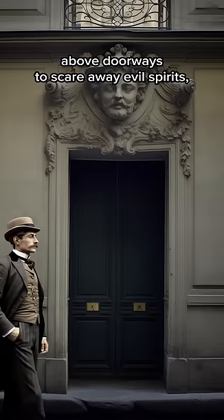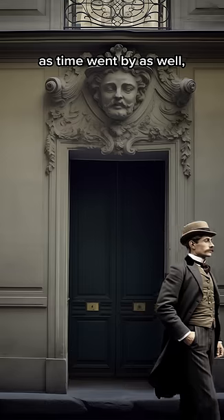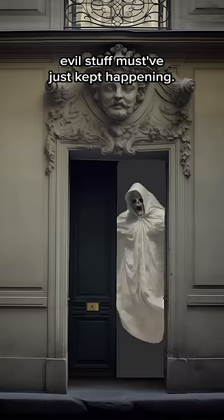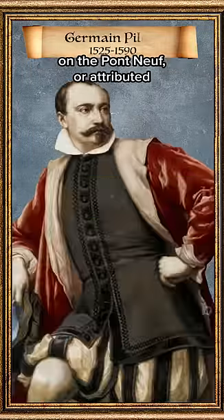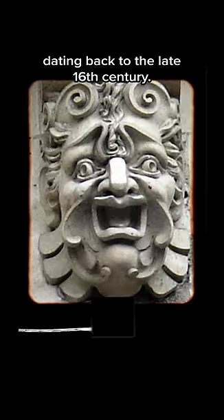They were originally installed above doorways to scare away evil spirits, but gradually lost their function as time went by — well, evil stuff must have just kept happening. The original masquerons of Pont Neuf are attributed to French renaissance sculptor Germain Pilon, dating back to the late 16th century.